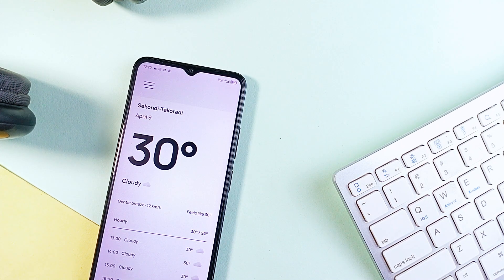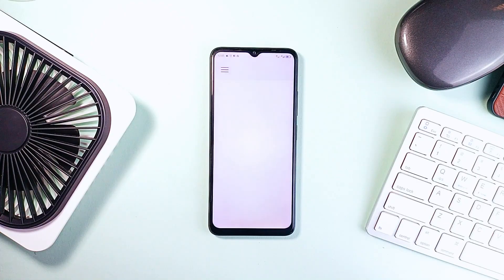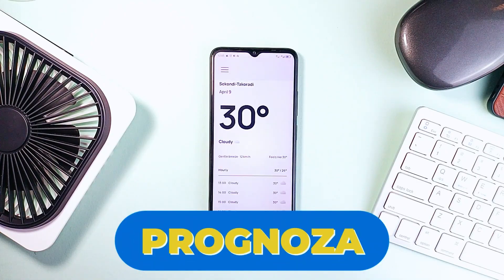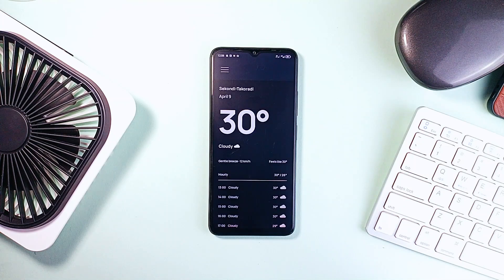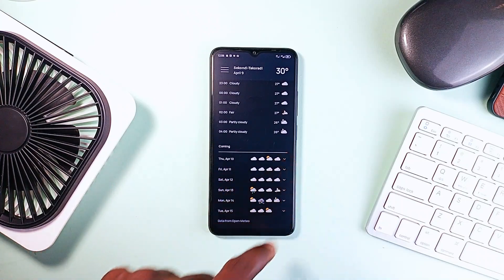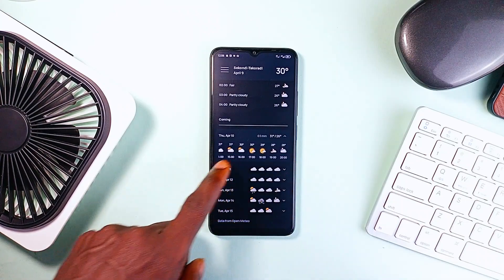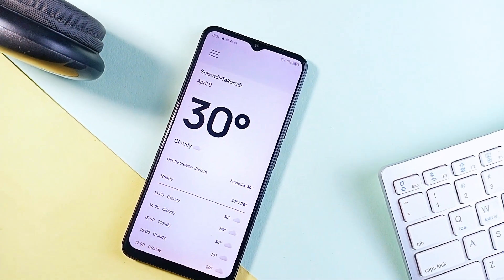One essential category of apps on most Android phones is weather applications, and even though there are tons of them, meet Prognosa. It's not just another weather app — first of all it's libre, so it's completely free and open source. It gives you forecasts for the day and upcoming days, you can switch between light and dark themes, and if you're on Android 12 or above the app even matches your system color.